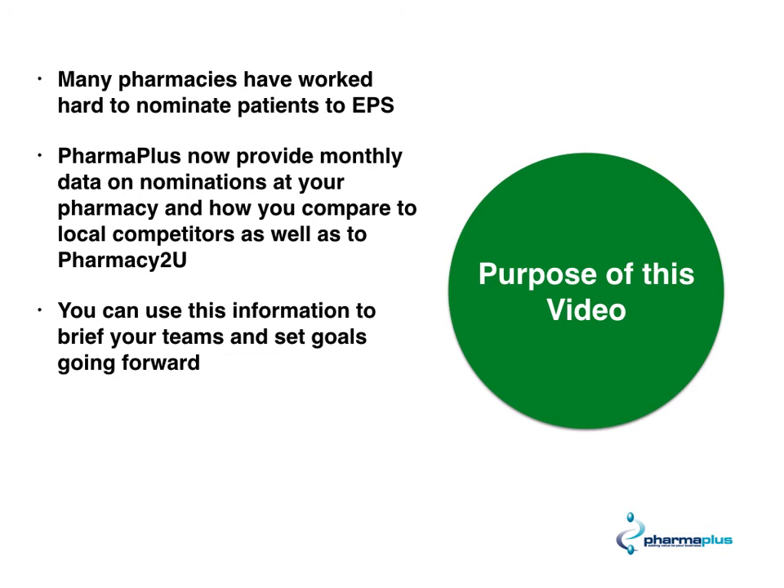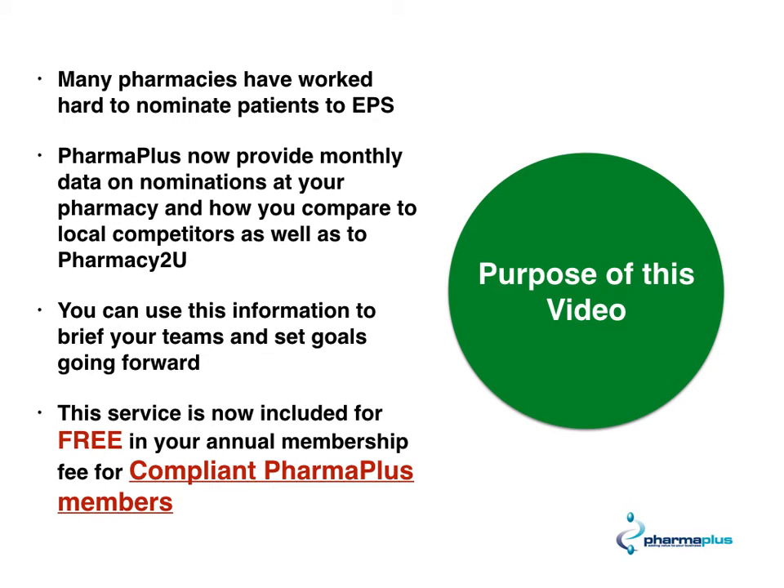You can use this information to brief your teams and set goals going forward. This is a free service included in your annual membership for compliant PharmaPlus members.